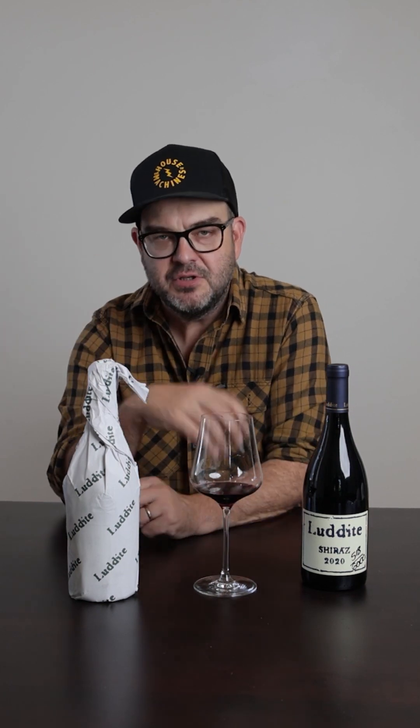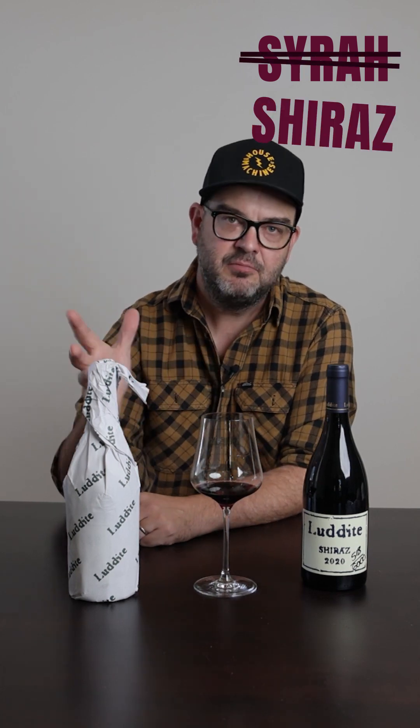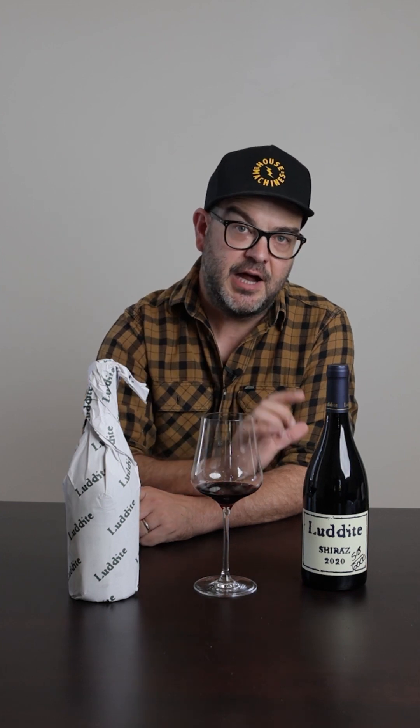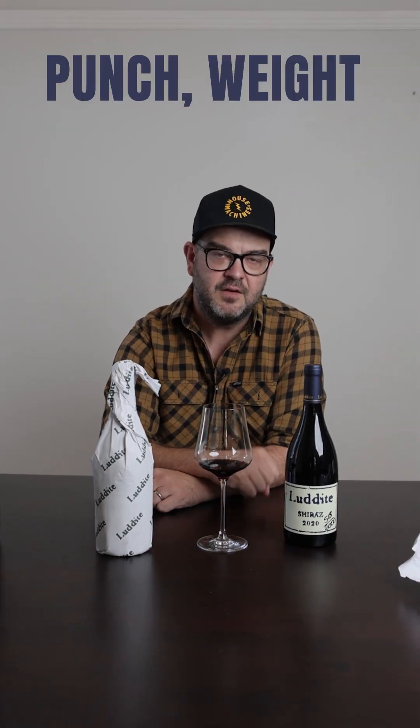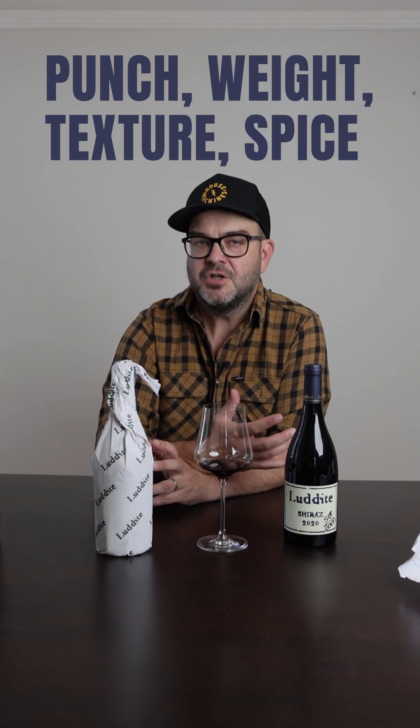You'll note that modern South African Shiraz producers prefer Syrah mostly, whereas Niels sticks with Shiraz. He thinks that Syrah should be left to the French — light and fresh. He doesn't make a light and fresh Shiraz; he makes it with punch and weight and texture and spice. So he's calling it Shiraz rather.